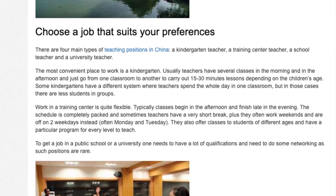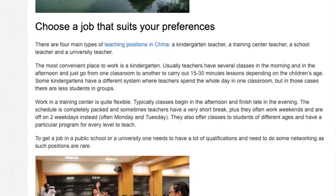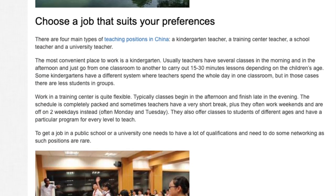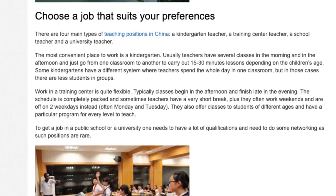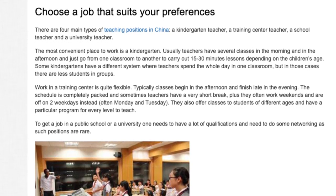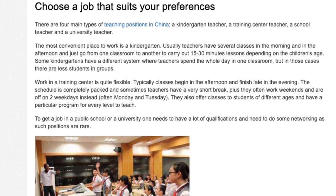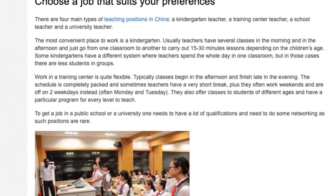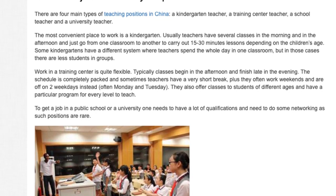Work in a training center is quite flexible. Typically classes begin in the afternoon and finish late in the evening. The schedule is completely packed and sometimes teachers have a very short break, plus they often work weekends and are off on two weekdays instead, often Monday and Tuesday. They also offer classes to students of different ages and have a particular program for every level. To get a job in a public school or university, one needs to have a lot of qualifications and do some networking, as such positions are rare.